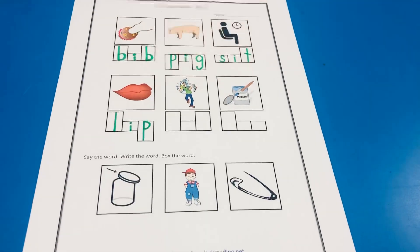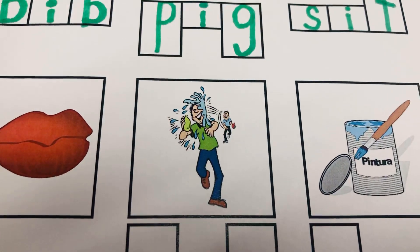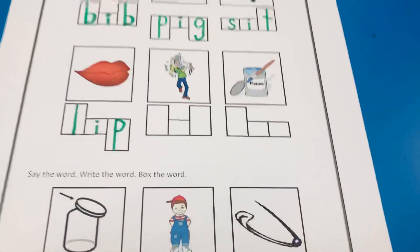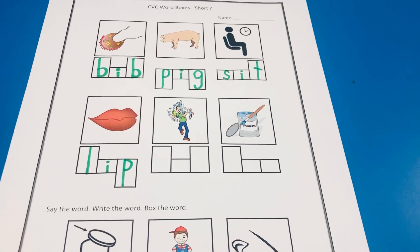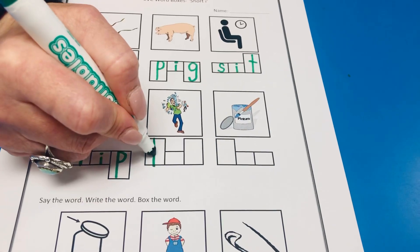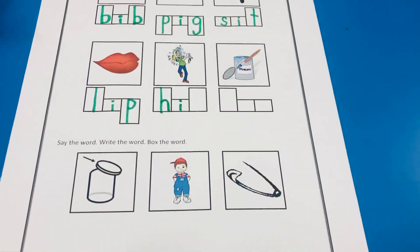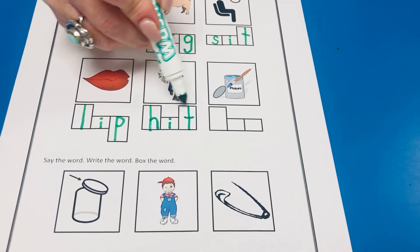Now, this one's really tricky. I'm gonna let you guys get a close look at that one. They are in a water balloon fight, and the man in the front got hit with a water balloon. Hit. What does hit begin with? H. H is a tall letter. I. T. H — I — T. Hit.